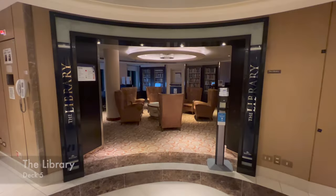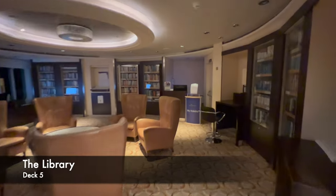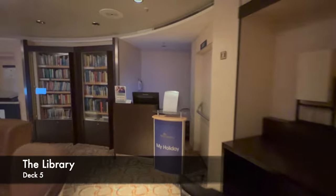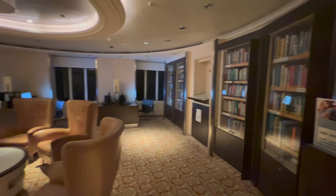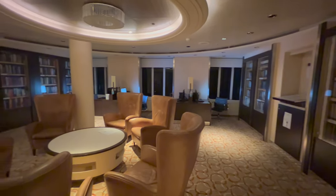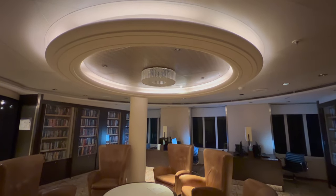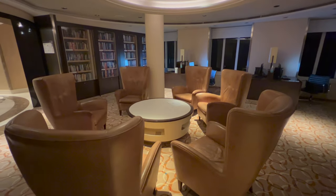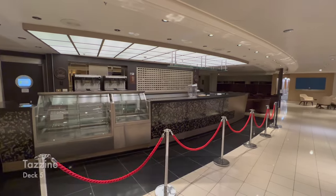The next venue is the library, directly beside Explorers. I quite enjoy a library on a ship — not necessarily for reading, but as a quiet place to escape the busy atmosphere. One thing I didn't really like though is that the chairs were set up too sociably, all facing each other, so I'd find it hard to sit there and mind my own business. I'd be more inclined to take a book away and chill out in my cabin.